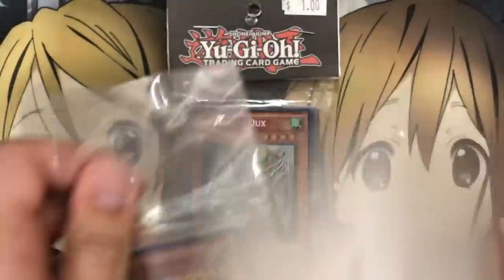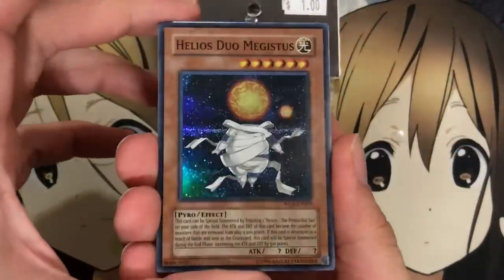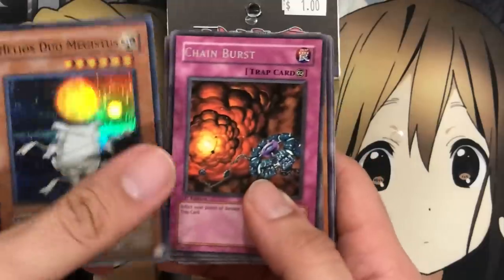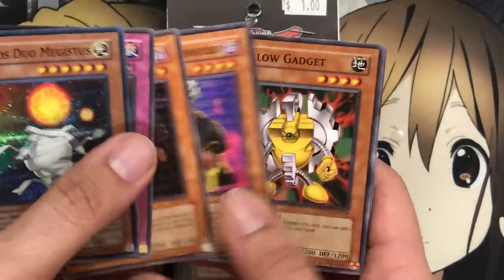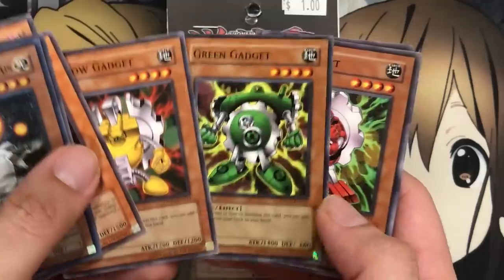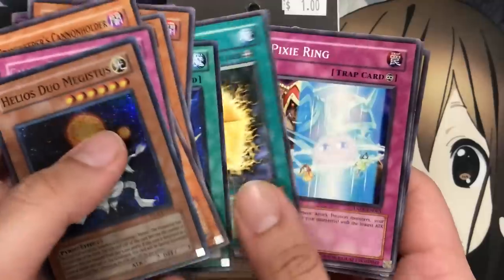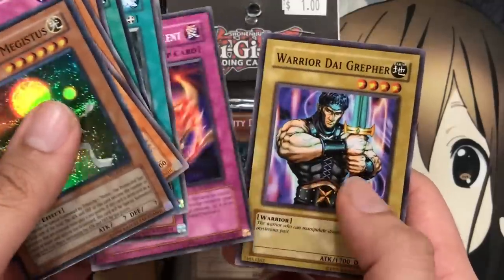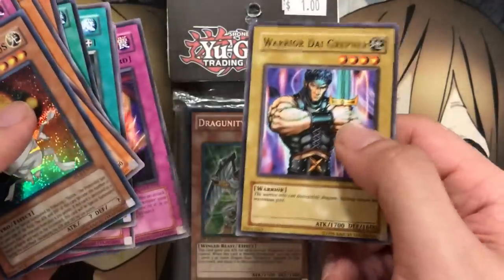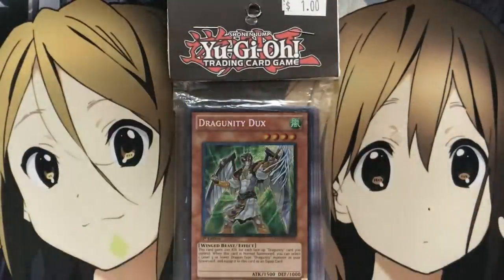Let's see how this next one looks — yep, looks to be in pretty good condition. We have Chain Burst, Gravekeeper's Assailant, Gravekeeper's Cannon Holder, Yellow Gadget, Green Gadget, and yep, Red Gadget too — they all came from Duelist Pack: Yugi. We also got a Kuriboh, so there's kind of a Yugi theme going on with this one. Photon Lead, Wattkey, Watt Cube, Pixie Ring, Dark Spirit of the Silent, and we end on another strong normal monster, Warrior Dai Grepher. Getting a lot of nostalgia seeing the old school cards in the old packs.